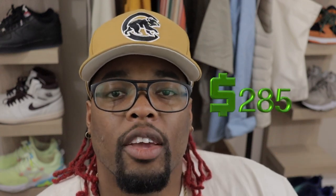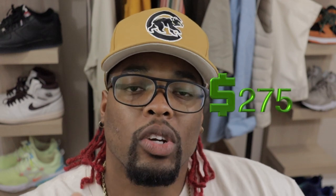Before we get to the shades, let's talk about pricing. The frames go for $285 in-store. Online you could buy them for around $275, but keep in mind there will be shipping and taxes added, and you have to wait for them and see if they fit. I recommend going inside the store to try on the frames and see if they fit you before buying.